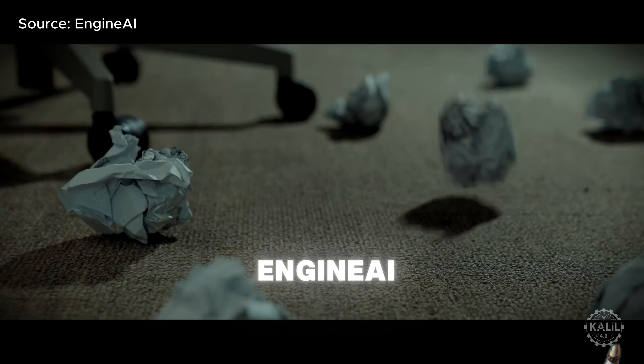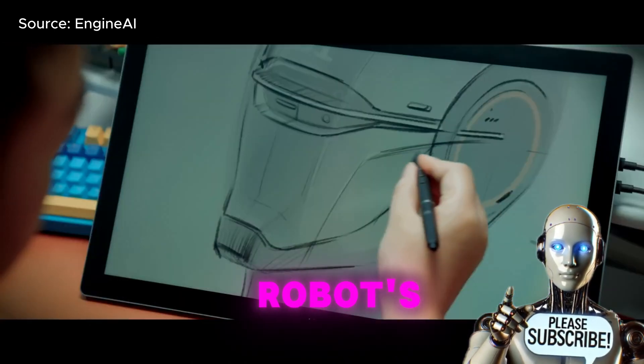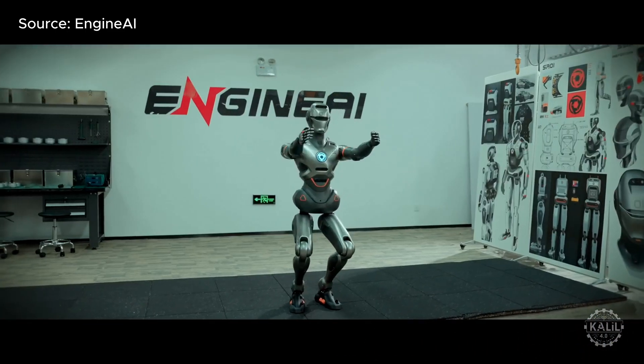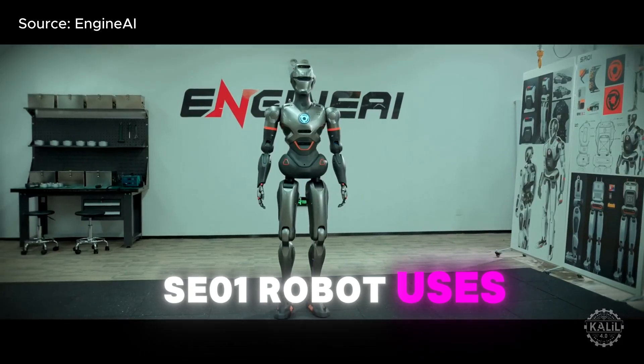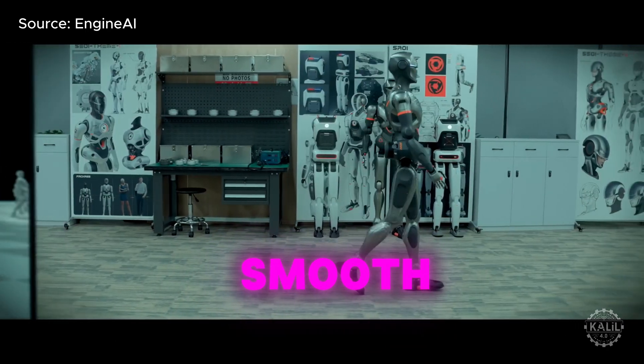The video comes a week after Engine AI came from out of nowhere and blew the internet away with its humanoid robot's shockingly realistic gait. The Chinese robotics startup, founded just a year ago, says its SE01 robot uses advanced end-to-end neural networks to master smooth, human-like walking.